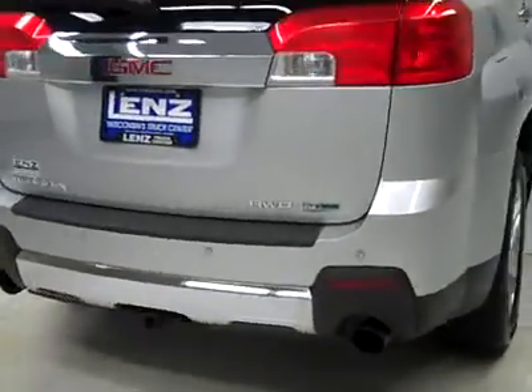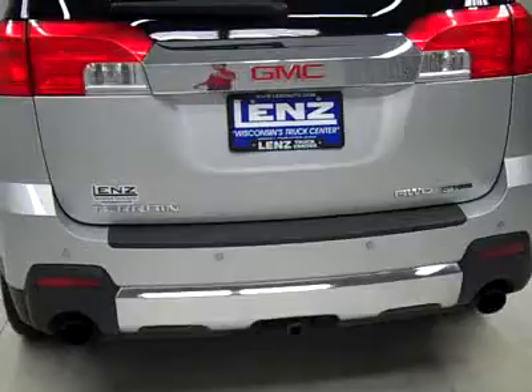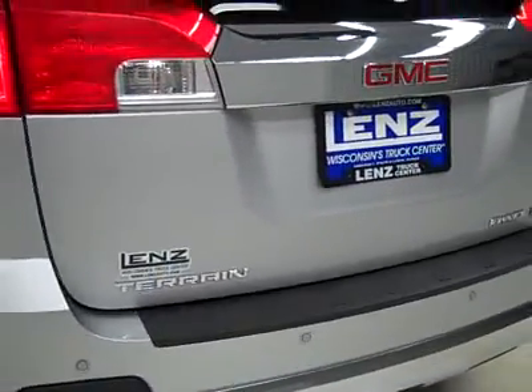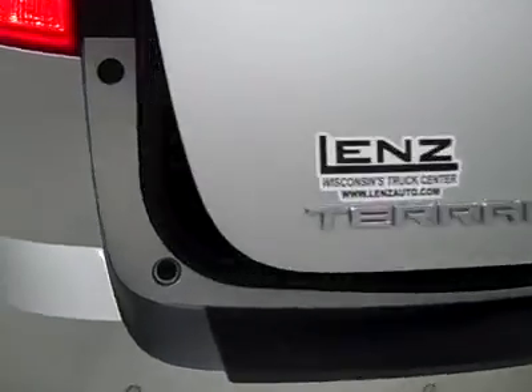Rear tires are also probably about 60%. And around back, the rear bumper and hatch are in great shape — reverse sensors and camera. There is a hitch for towing, and it is a power-assist hatch.